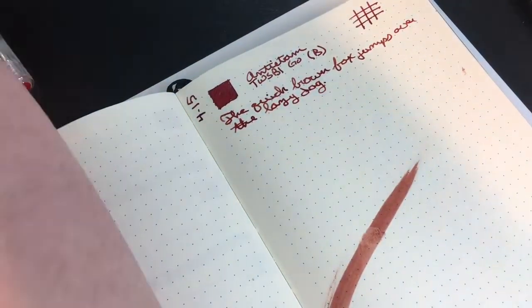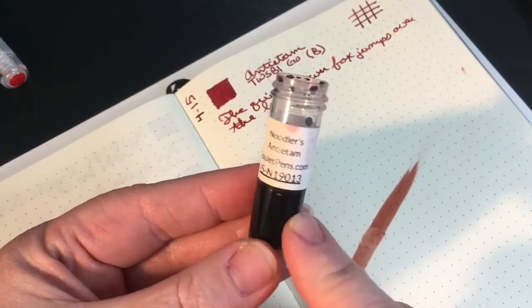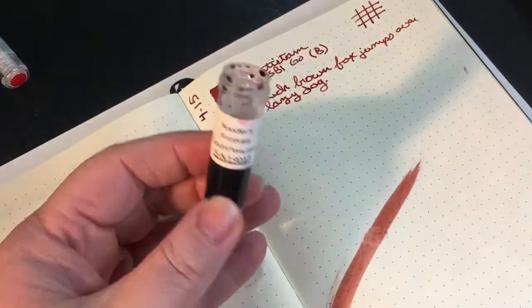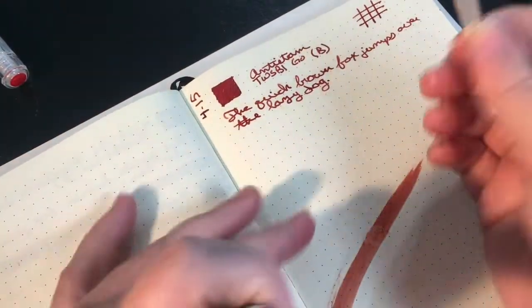I forgot to mention — I knew I was forgetting something — this sample was sent to me by pen friend Casey. So that's where that came from, thank you Casey! Thank you for sharing your noodley goodness with me.